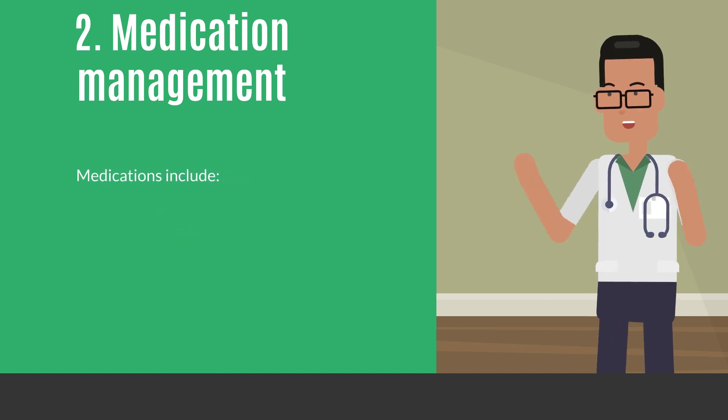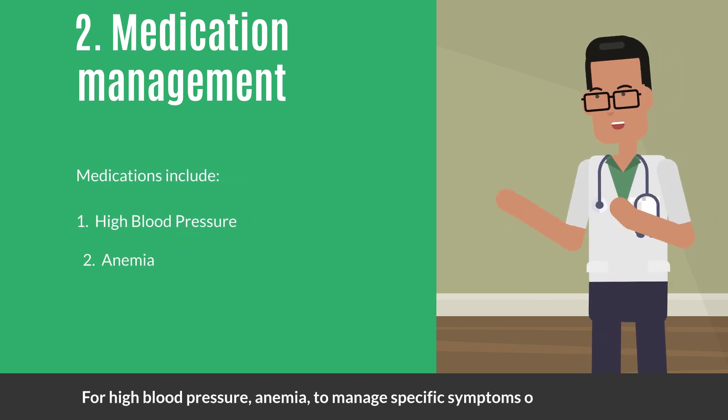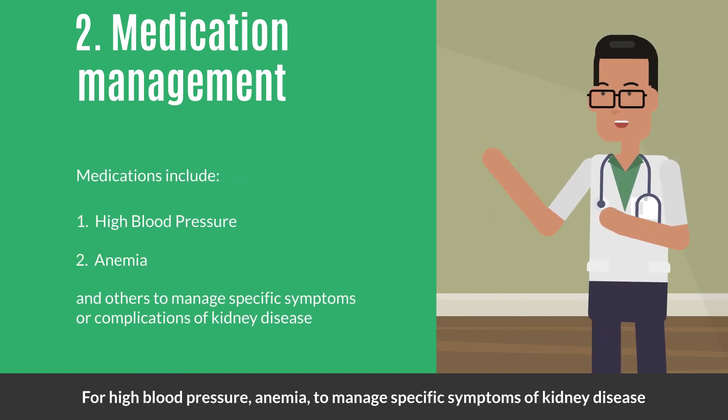Medication management: you should take prescribed medications as directed by your healthcare provider. Medications include those for high blood pressure, anemia, and others to manage specific symptoms or complications of kidney disease.